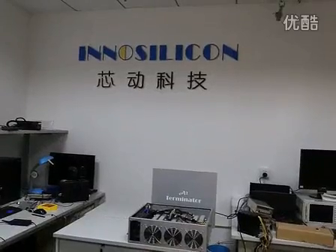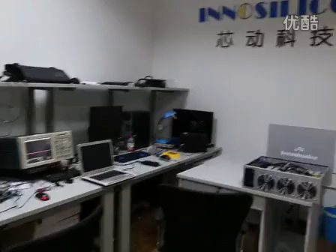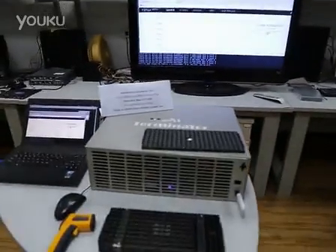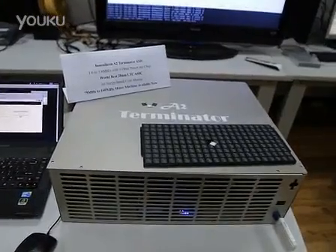Ladies and gentlemen, here at InnoSilicon Lab, we have great product news to announce. InnoSilicon just came up with the A2 Terminator ASIC for Scrypt-based LTC mining.